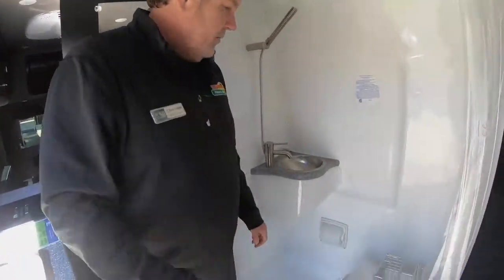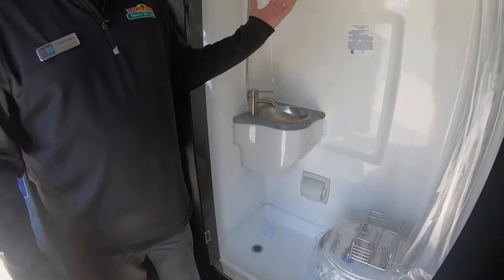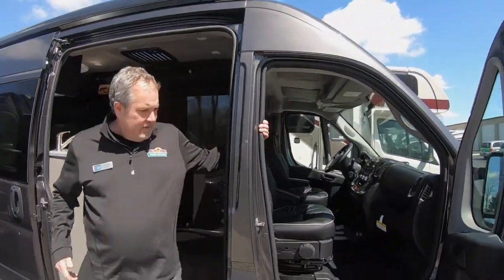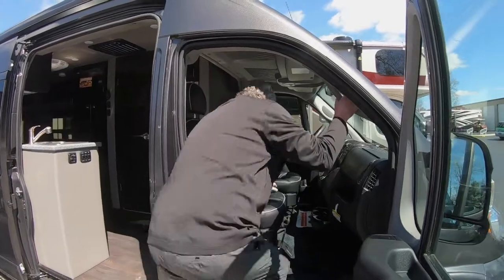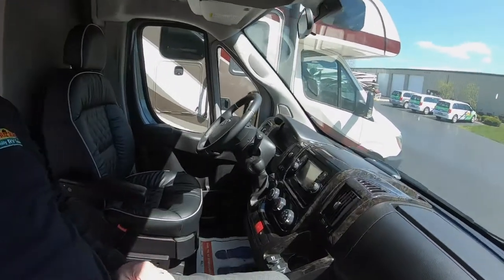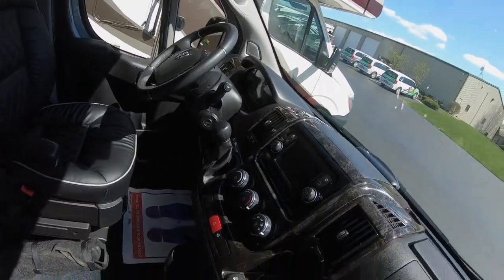Bathroom here, shower — it's a wet bath so you can shower and do all your business all at once, which is pretty convenient. I think I'd like my wife to drive so I just ride back here in comfort. Beautiful appointments. This is on a Dodge Ram chassis, so it's a quiet, smooth running vehicle going down the road.